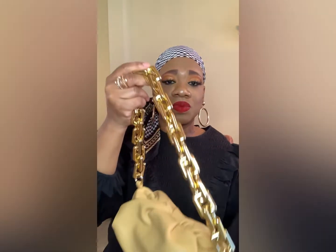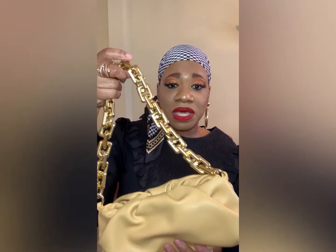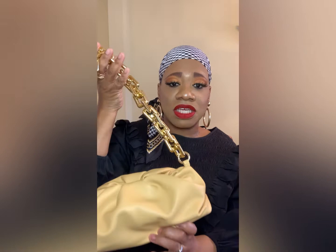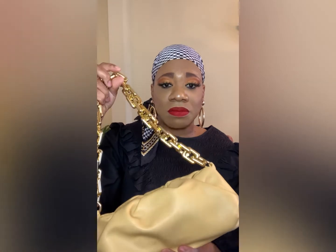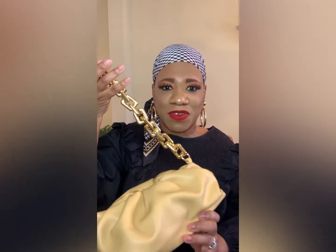I also picked up this pretty pastel yellow bag from Amazon with a gold chain handle. Pastels are going to be really big, and yellow is the color of the year, so this light pastel yellow is a great pop of color to add to your wardrobe.